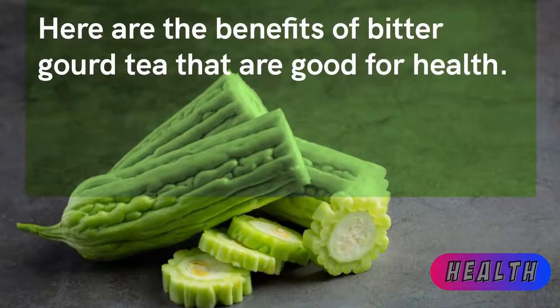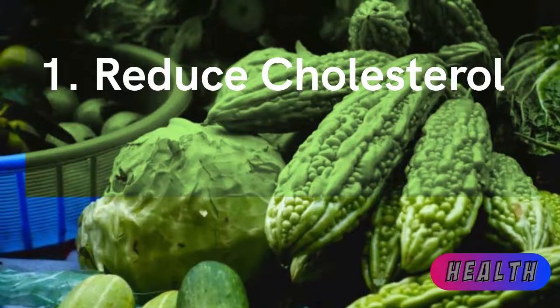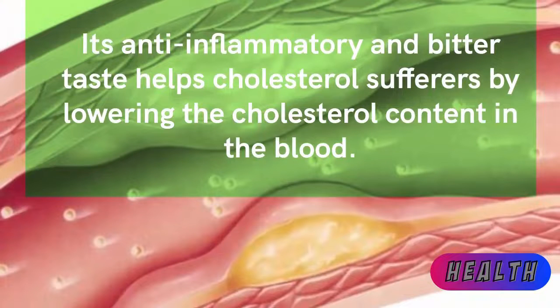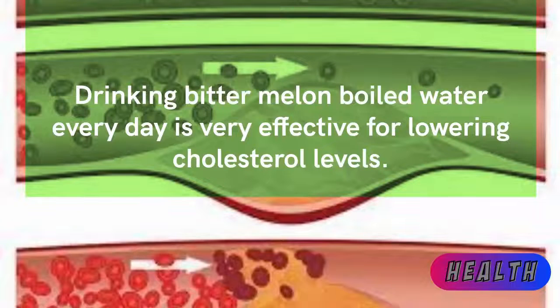Here are the benefits of bitter gourd tea that are good for health. First: reduce cholesterol. Its anti-inflammatory properties and bitter taste help cholesterol sufferers by lowering cholesterol content in the blood. Drinking bitter melon boiled water every day is very effective for lowering cholesterol levels.